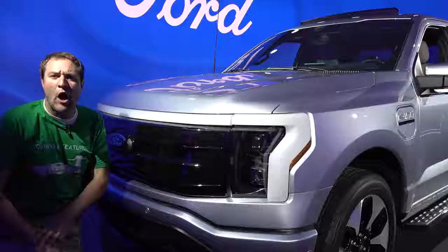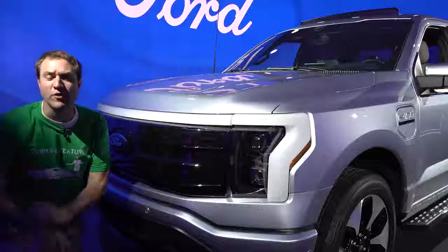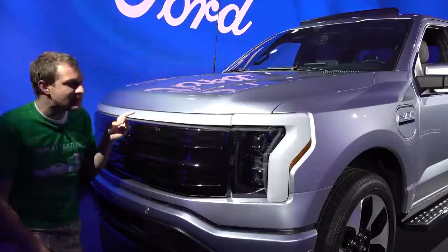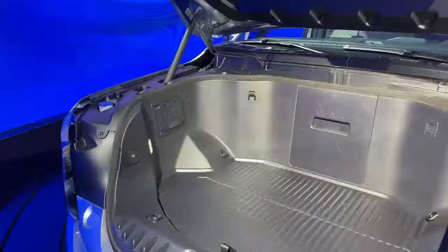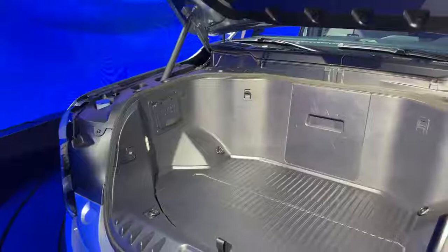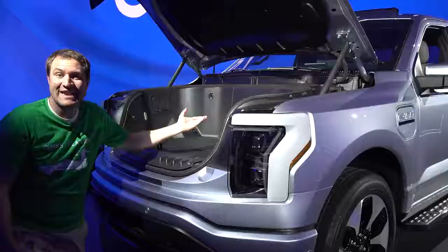I'm going to start the quirks and features of the F-150 Lightning by discussing the powertrain — except this truck is electric, and this isn't the powertrain. Instead, it's a front trunk. You press a little button on the key fob and this opens up automatically and electronically, revealing a rather large front trunk. You finally have a trunk in a pickup truck — now you have a bed and a trunk in the electric F-150.